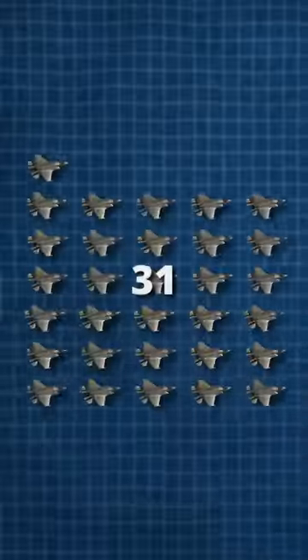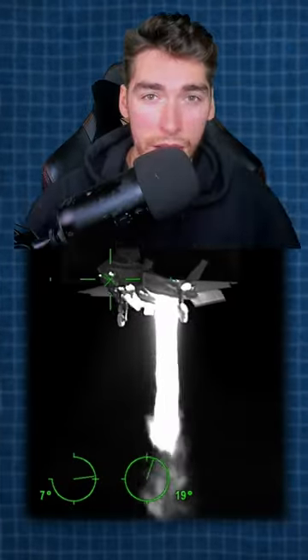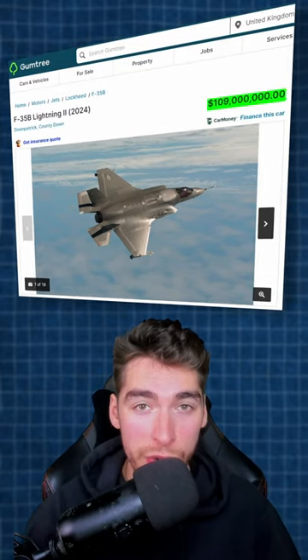This is the UK's aircraft of choice, with 31 owned as of May 2023. This is the most expensive variant due to the STOVL system, coming in at an average cost of $109 million.